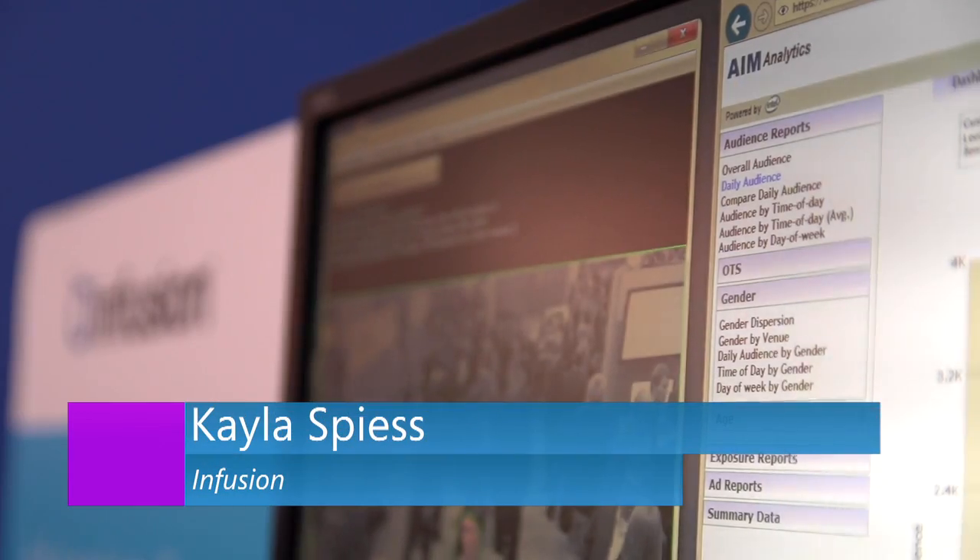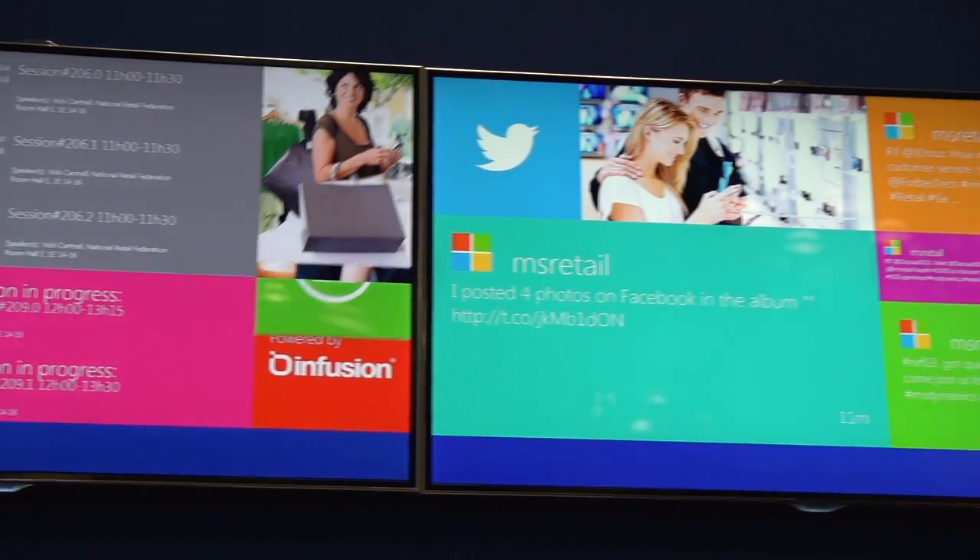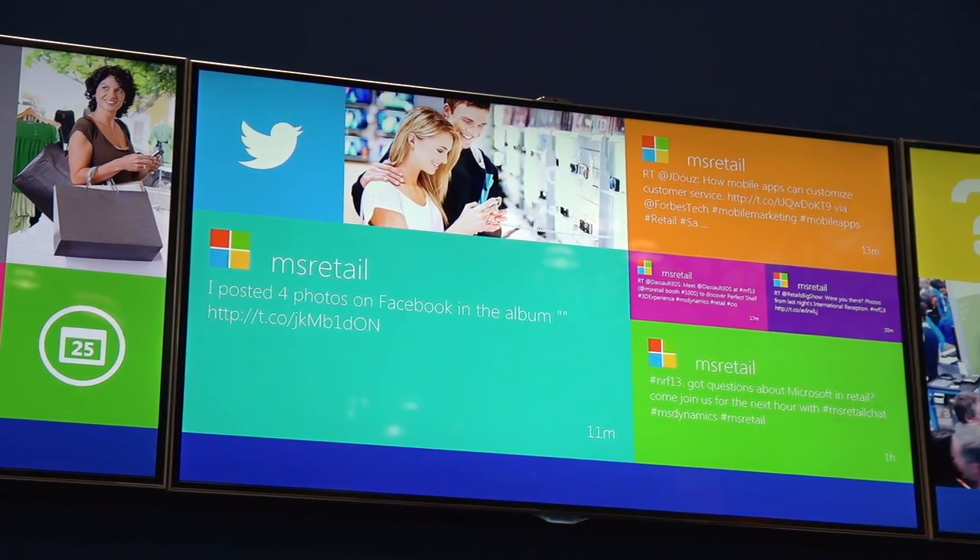My name is Kayla Spies. I am the director of strategic alliances with Infusion. The solution we're showing today here at NRF is an intelligent digital wall, and that's basically a content signage solution that we've built specifically for this show.